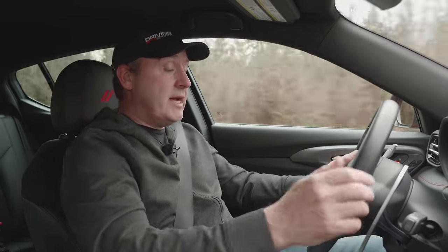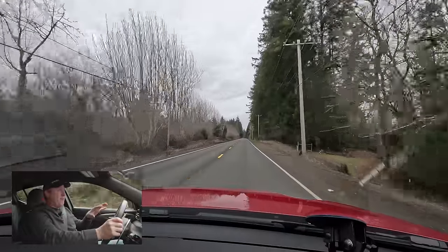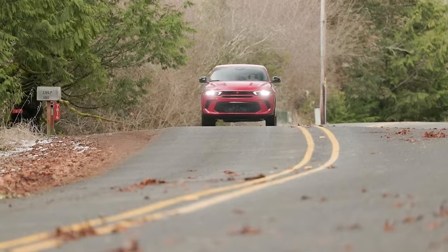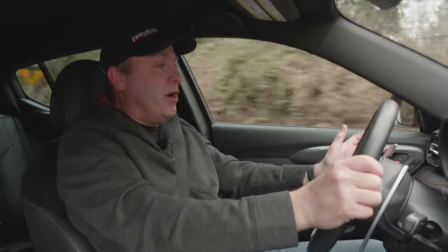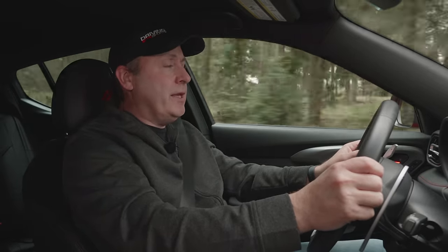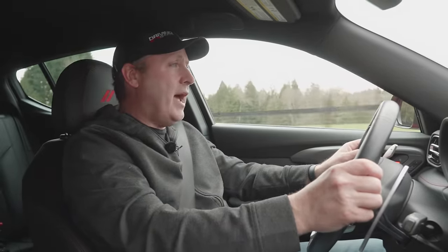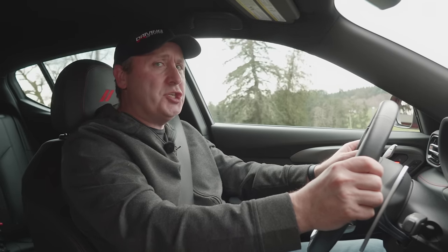The suspension does tighten up in sport mode — you can feel almost every crack on the road, and the unfortunate thing is that the interior shudders even more over every expansion joint, crack, and pothole. Overall, though, I do enjoy driving this car — it's a fun little car. The caveats are typical: reliability is a question mark, it's overpriced out of the box, it's got good features, but it's probably not going to maintain value. And all the rattles and shakes make me slightly cautious about recommending it.